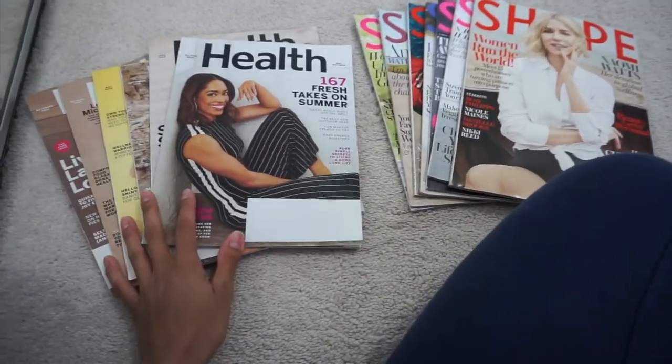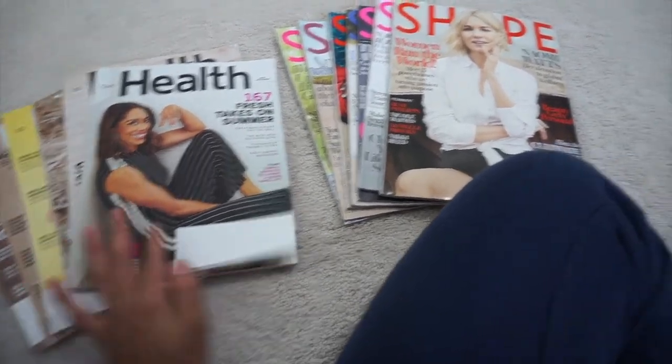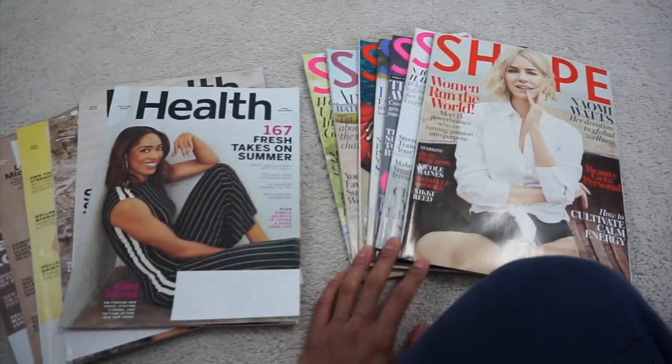For day twelve, I found a whole stack of magazines I completely forgot I had: six Health magazines and seven Shape magazines — thirteen magazines total that I'm going to get rid of for day twelve.